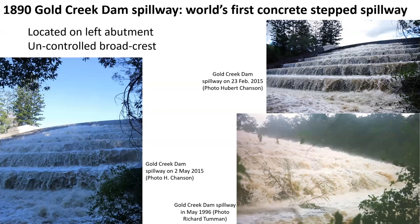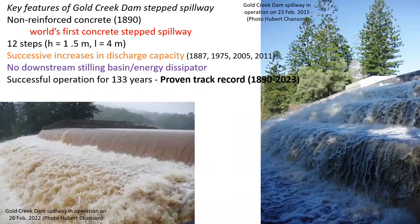On the left abutment, it is equipped with an uncontrolled spillway, which in 1890 was made out of concrete steps, as seen here — the world's first concrete steps spillway.